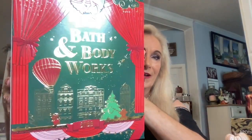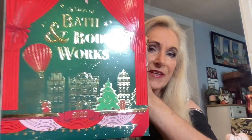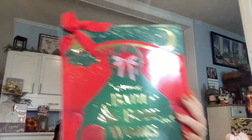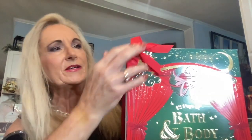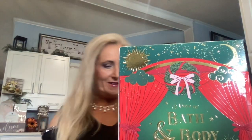Isn't it a beautiful calendar? Look at the Christmas scene — we've got a hot air balloon, a little elf down there, Christmas trees in the city, and then a big stage. We're going to open this up, guys. It's wrapped in a ribbon so I'm going to have to take the ribbon off to get into this box.